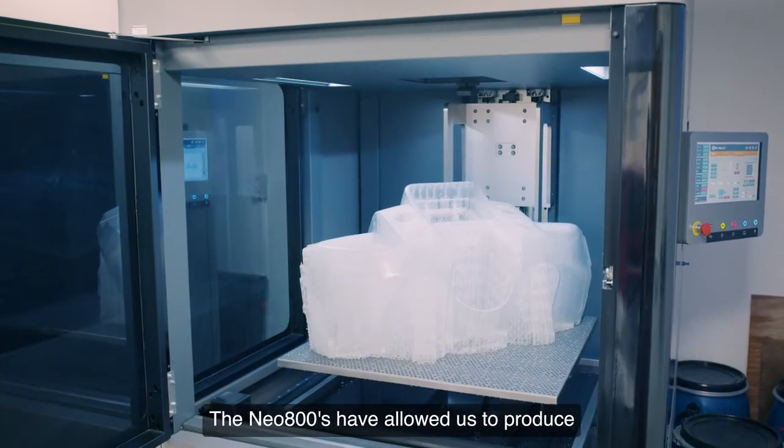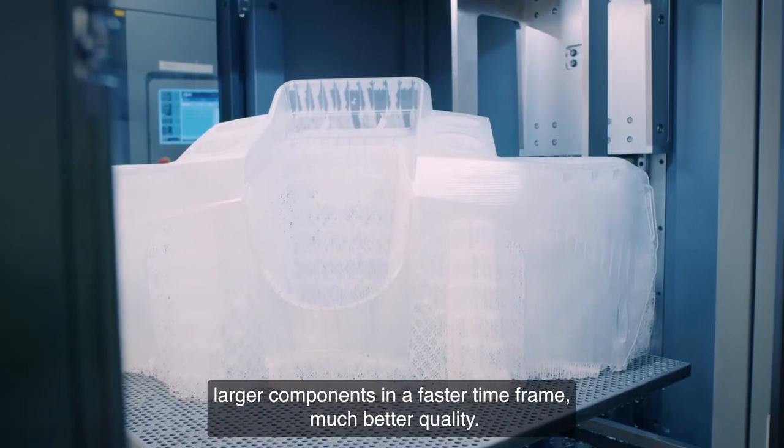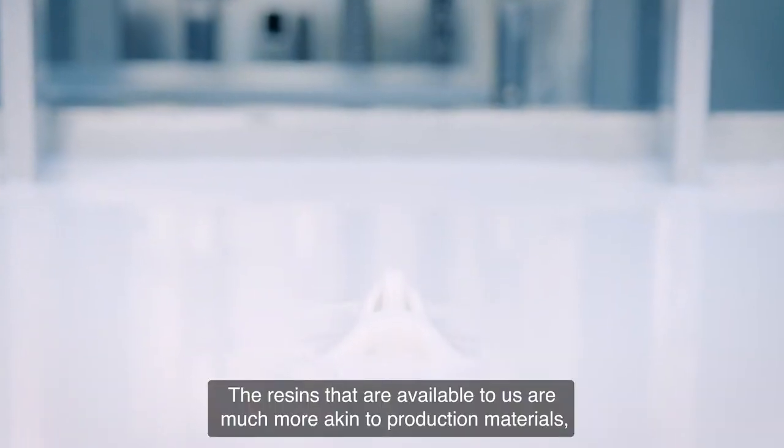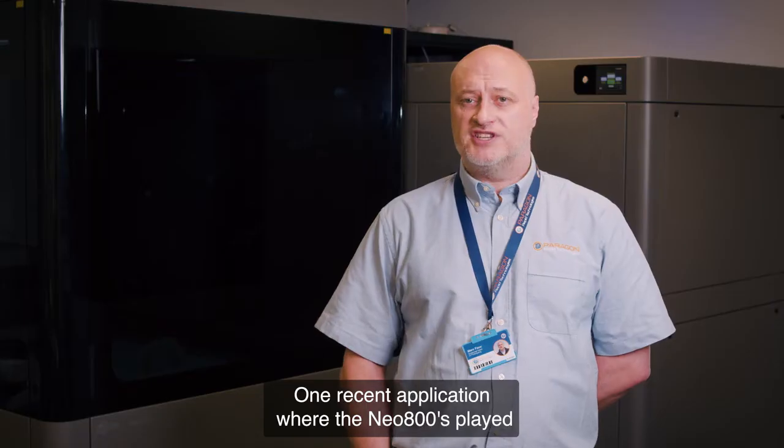The Neo 800s have allowed us to produce larger components in a faster timeframe with much better quality. The resins available to us are much more akin to production materials, which our customers love.